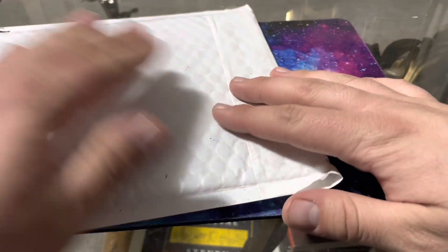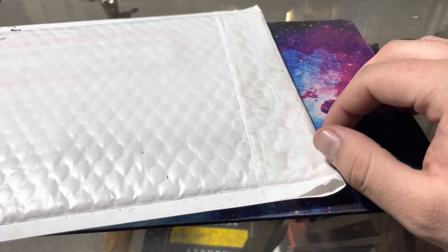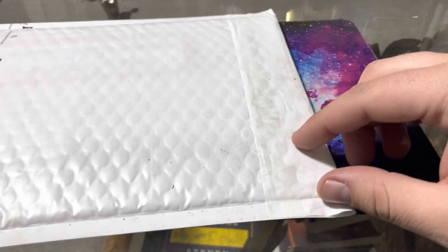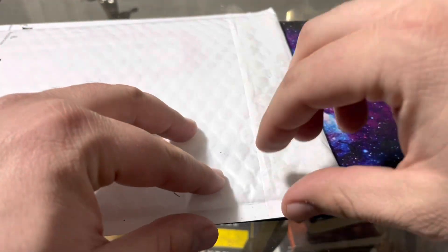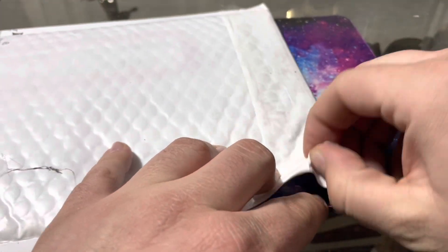What's up guys, today I got a package in — it's all kind of dirty from sitting outside — but let's take a look at what it is. I'm pretty sure I know what it is, should be a $2 bill.